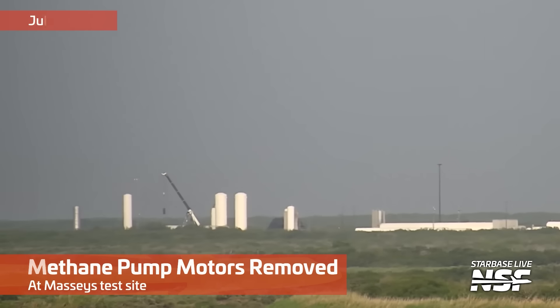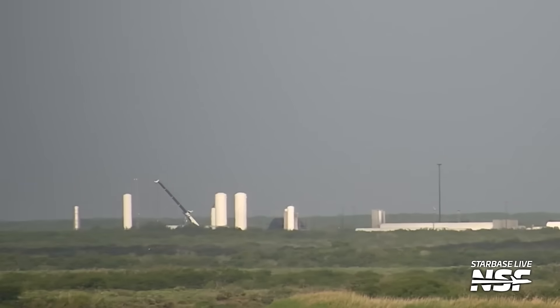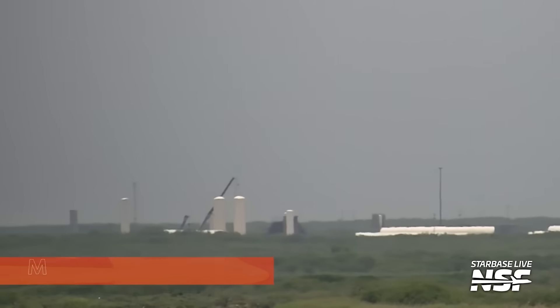Methane pump motors, it looked like. This was over at Matthews as the cleanup and repairs continue — hopefully it's legitimate to say repairs now — just moving multiple huge pieces of equipment with the crane there.